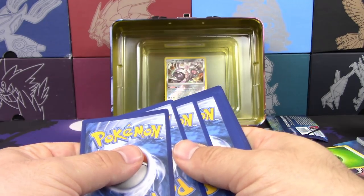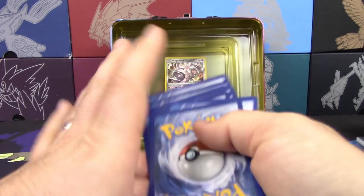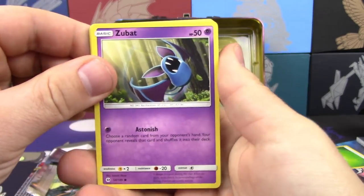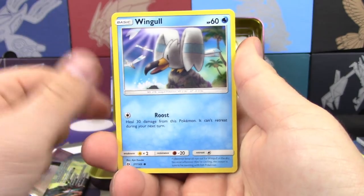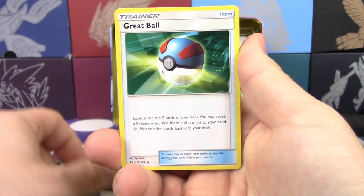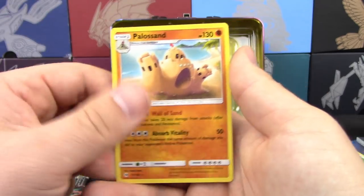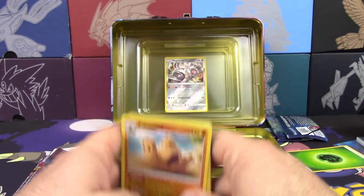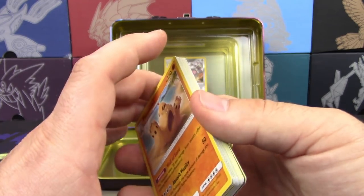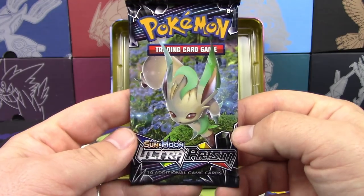Sun and Moon pack: Lightning energy to the side, Zubat, Grubbin, Growlithe, Fomantis, Wingull, Dartrix, Great Ball, Pyukumuku, reverse holo Lapras, and a Palossand non-holo rare. We don't even technically have a holo yet with one pack left — oh my goodness.